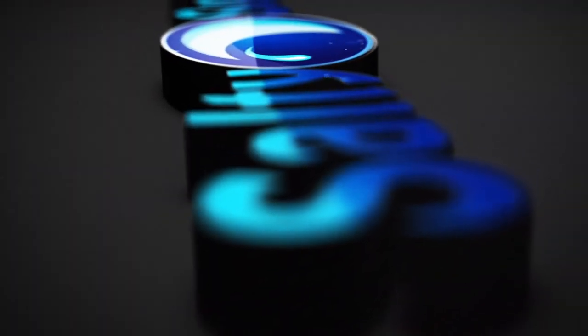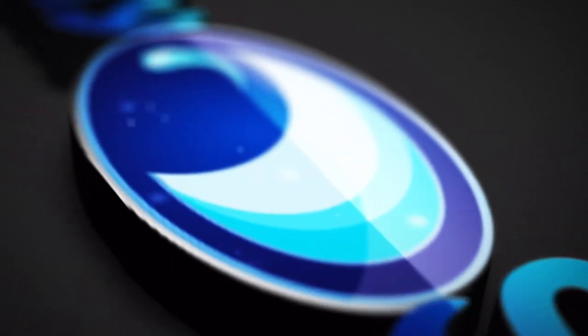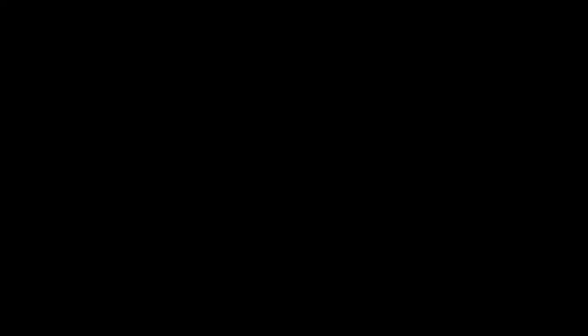So if you're looking for a quality and innovative way to keep your fish healthy, we feel New Era is a great choice. Here at Salty Supply, we have had great success from the New Era fish food range, and we know you will too. Thanks for watching, and don't forget to visit us online at saltysupply.com.